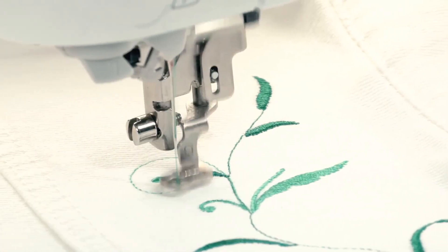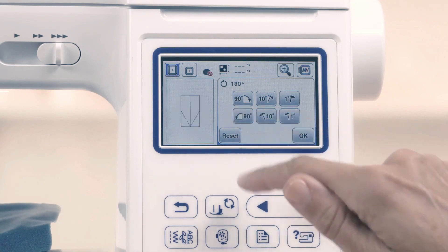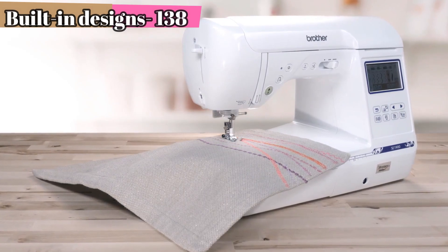You're not limited to just these built-in embroidery styles — you can add more by creating fresh designs with the USB port. The 3.2-inch LED touchscreen lets you preview and edit your designs before using them, saving fabric and reducing experimentation time.